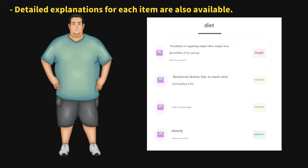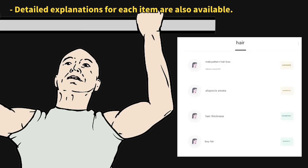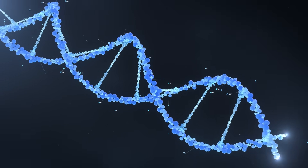You'll receive information on everything from genetic predispositions, athletic ability, to obesity and hair loss — totaling 65 genetic markers.